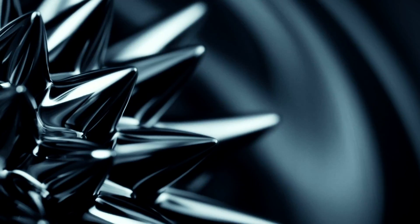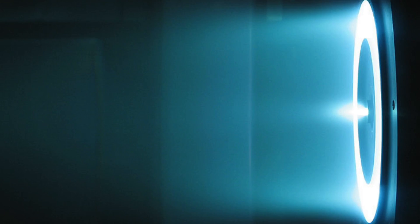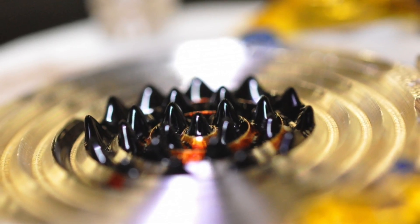If successful, ionic liquid ferrofluid thrusters will be superior to plasma thrusters at the micro-scale. Conventional plasma thrusters use gas phase ionization — they take a gaseous propellant, bombard it with electrons, create a plasma, and eject it. If you try to shrink that device down to the micro-scale, the gas density and magnetic fields have to go up. The ionic liquid ferrofluid thruster doesn't use any gas phase; the thruster is made out of its own propellant.